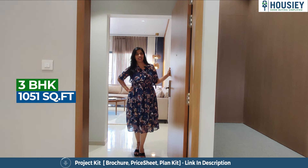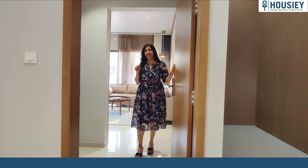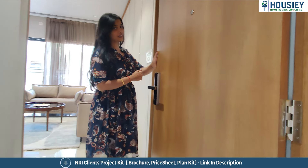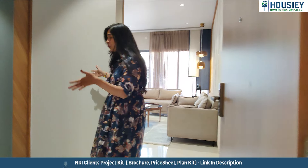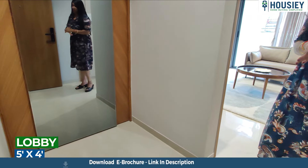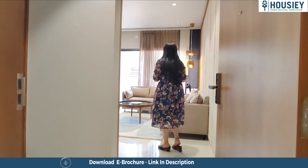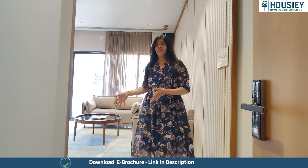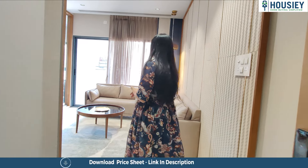This is the 1051 square feet 3BHK apartment. Come inside and let me show you a little more. The digital door lock is something that should not be missed, and the other thing that should not be missed is this huge area for your shoe racks and storage units. Rather than clubbing that area into the living area, they have intentionally kept it separately so that there is lesser clutter in the house.